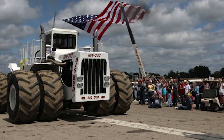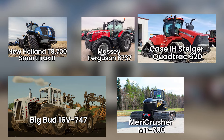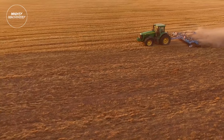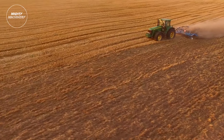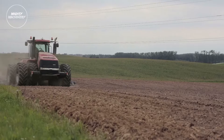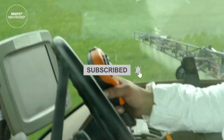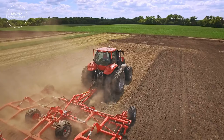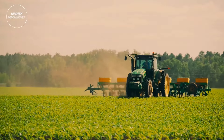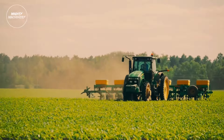Congratulations to the Big Bud 16V 747 for its well-deserved victory among the five contenders, cementing its legacy as the king of the field. Thanks for joining us on this adrenaline-pumping journey through the battle of farming monsters on Mighty Machinery. If you enjoyed this epic showdown and want to see more jaw-dropping competitions, hit that subscribe button and turn on notifications. Join our growing community of machinery enthusiasts and stay tuned for more mighty content. Until next time, keep exploring the world of colossal farming equipment with us here at Mighty Machinery.